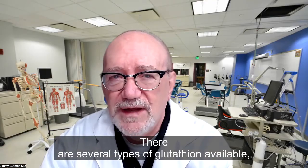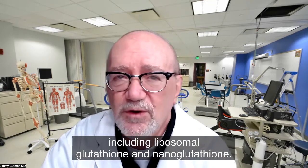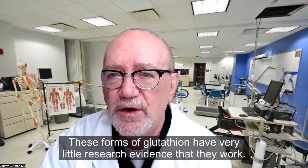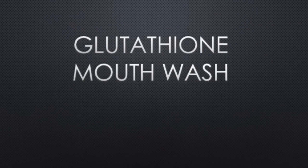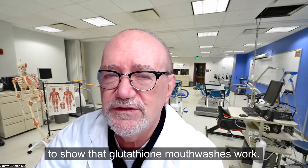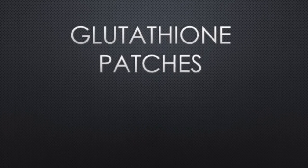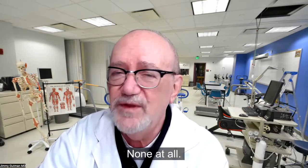There are several types of glutathione available, including liposomal glutathione and nanoglutathione. These forms have very little research evidence that they work, and there are no robust clinical trials that exist. There is absolutely no scientific evidence to show that glutathione mouthwashes work — none. There's no scientific evidence that glutathione patches work — none at all.